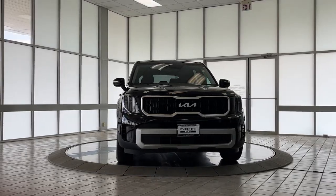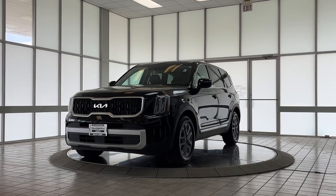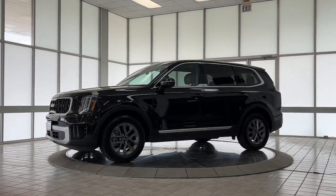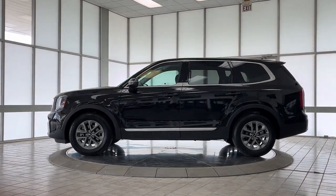You'll have love at first sight with the 2024 Kia Telluride. This vehicle is an outstanding buy with fewer than 30,000 miles on the odometer. Take a closer look at this striking and capable Telluride.